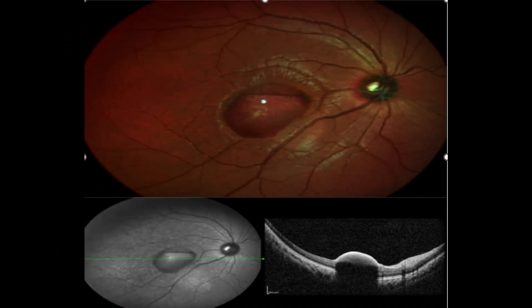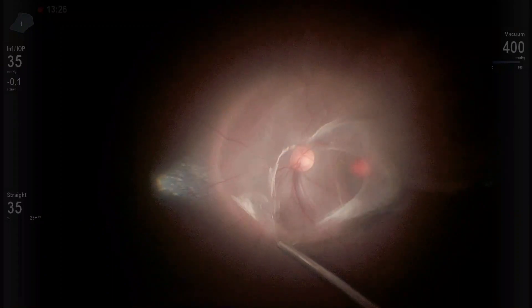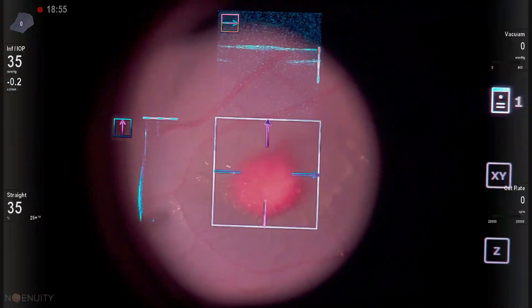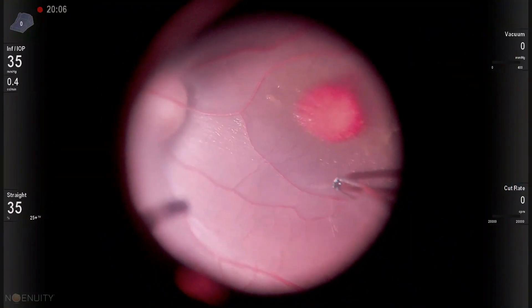Coming to Case 2 — a similar patient who presented to us a day after exposure to laser lights. Similar fundus findings involving the fovea were noted, and sub-ILM bleed was confirmed on OCT. PVD was induced, and BBG dye was used to stain the ILM in a similar fashion. Intraoperative OCT was also used to confirm findings during surgery.